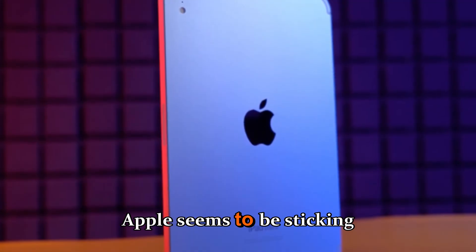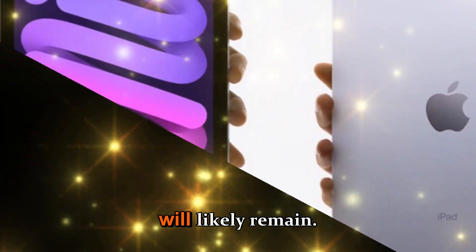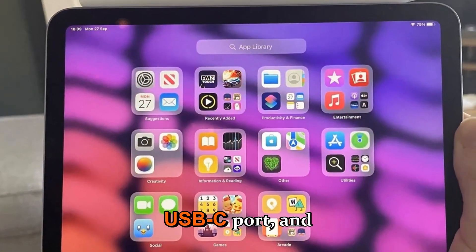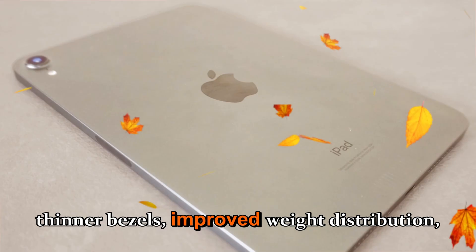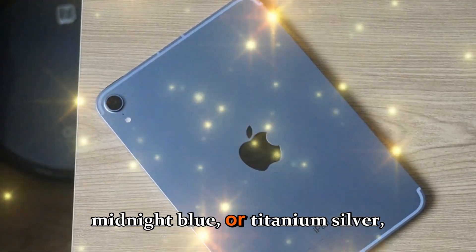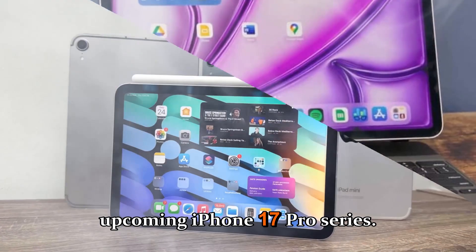When it comes to design, Apple seems to be sticking to what already works. The flat-edge chassis introduced with the iPad mini 6 and continued through the 7th generation will likely remain. Expect aluminum unibody construction, a Touch ID power button, USB-C port, and a sleek lightweight feel. That said, Apple will probably introduce subtle refinements — thinner bezels, improved weight distribution, and possibly new color options. A deeper midnight blue or titanium silver could replace the current pastel palette to align it visually with the M5 iPad Pro and upcoming iPhone 17 Pro series.